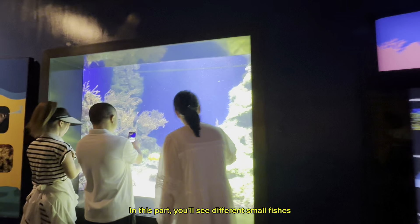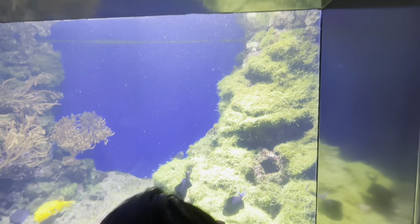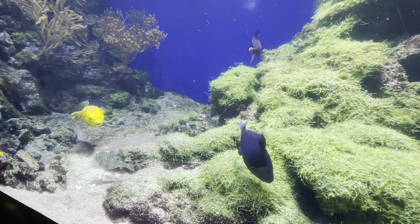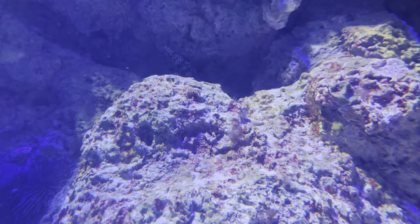In this part, you'll see different small fishes. Can you see the eel hiding?